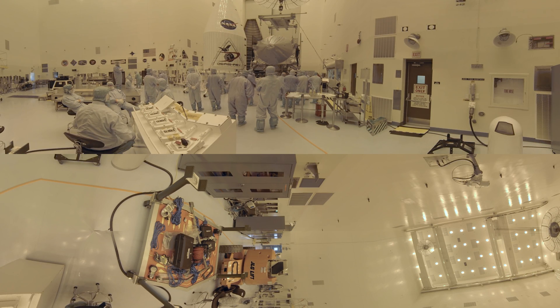Meet OSIRIS-REx, just days away now from launching on a first-ever mission by NASA to study and return a sample of an asteroid in deep space.